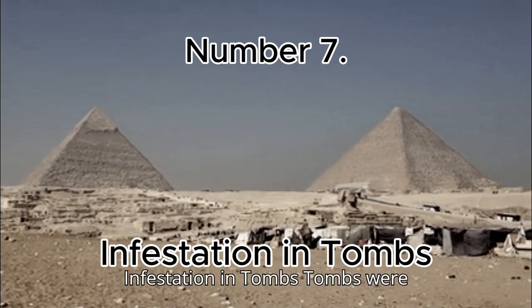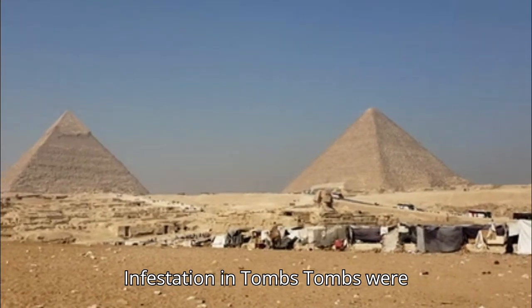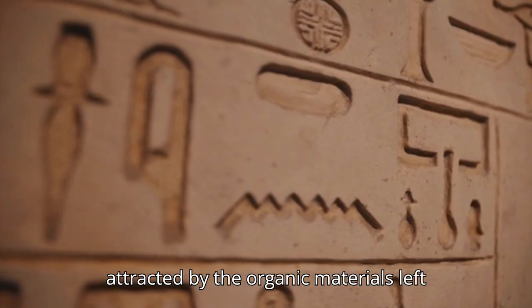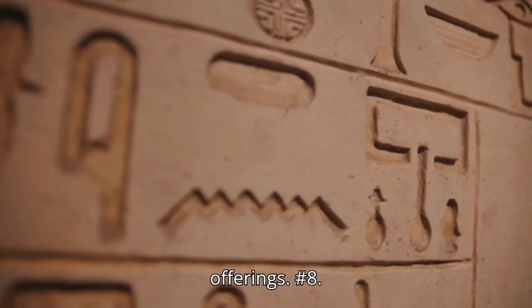Number 7: Infestation in Tombs. Tombs were often infested with insects and rodents, attracted by the organic materials left with the deceased, such as food offerings.